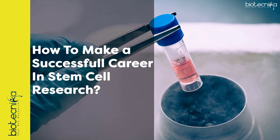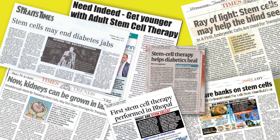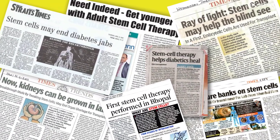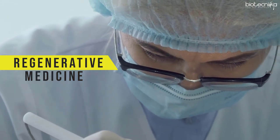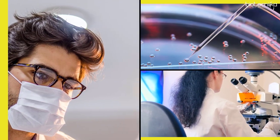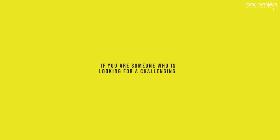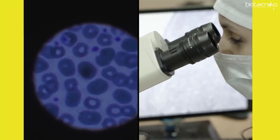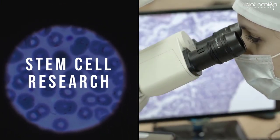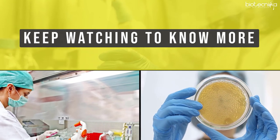How to make a successful career in stem cell research. Nowadays, we all hear a lot about stem cell research, how regenerative medicine and stem cells are revolutionizing the field of medicine. It is emerging as one of the most interesting and viable career options for budding researchers. If you are looking for a challenging as well as promising career, stem cell research could be the right choice. Keep watching to know more about the career opportunities in stem cell research, which is often dubbed as the future of medicine.